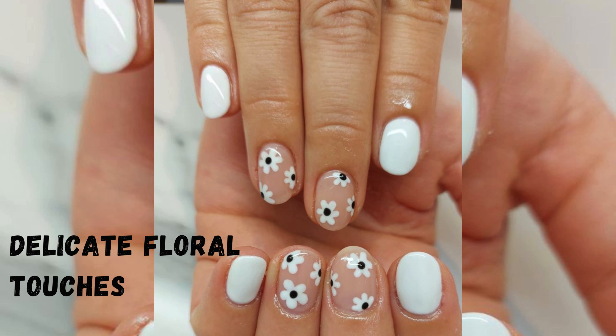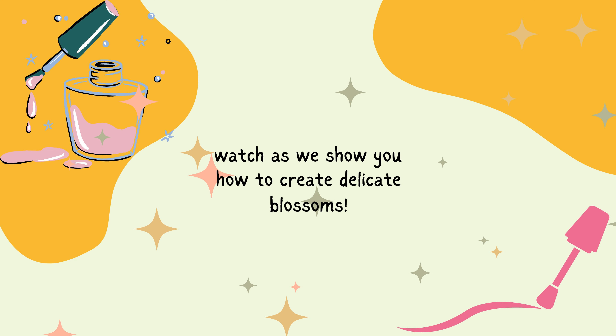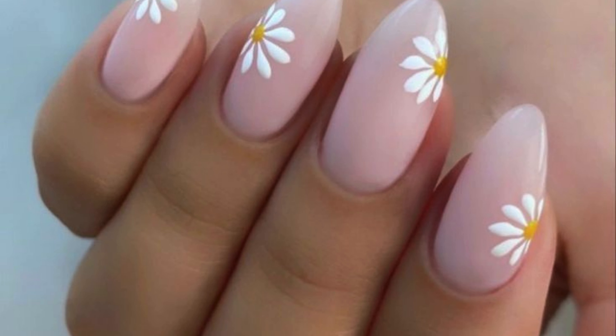Bring nature to your fingertips with delicate floral touches. These floral designs are perfect for a touch of femininity. Watch as we show you how to create delicate blossoms that will make your nails a work of art.